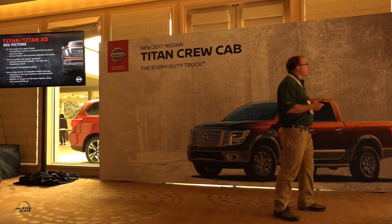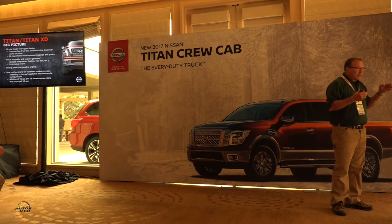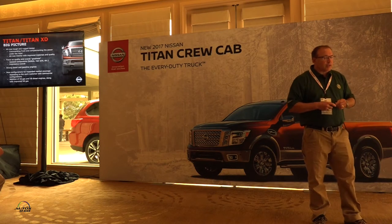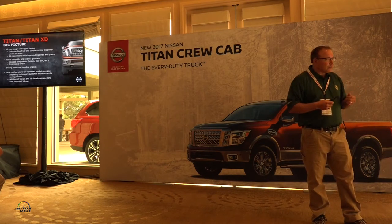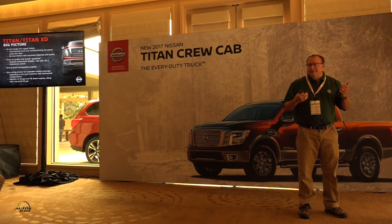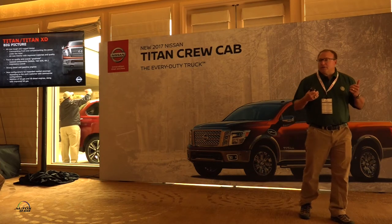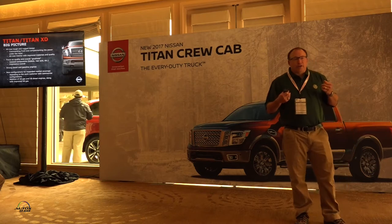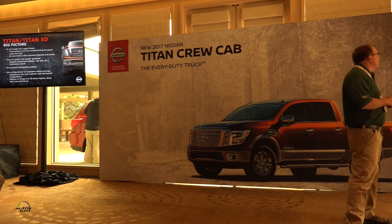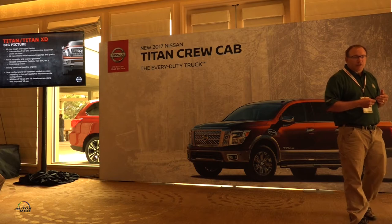To kick off, let's talk about the big picture — both the Titan and the Titan XD. We're continually asked: what are the four key things you wanted to make the truck successful? The first was styling. If you don't get the styling right it really makes or breaks the truck, because nobody wants to drive around in an ugly truck. That meant getting down to the tough and rugged styling customers are looking for.